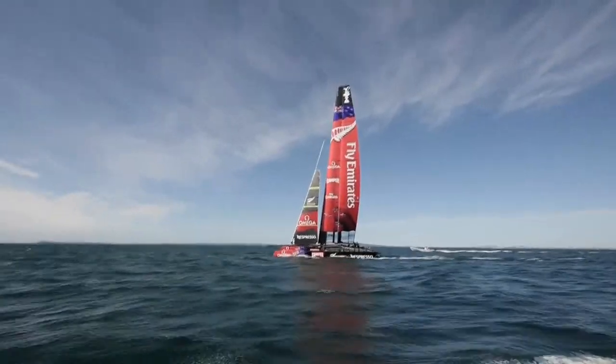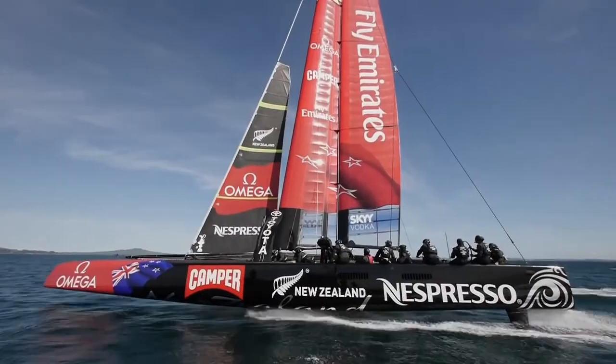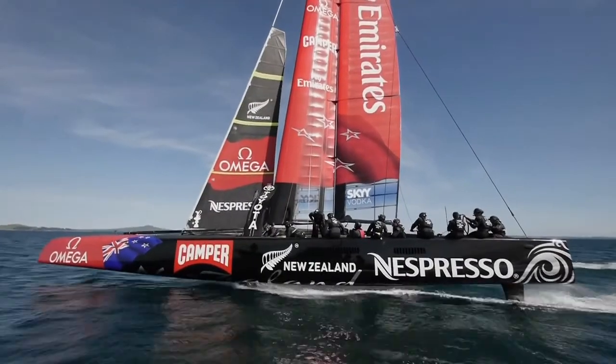Emirates Team New Zealand is the longest established team in the America's Cup. We can trace our routes all the way back to the competition in Fremantle in 1987. Fifteen years ago, all of our testing was either wind tunnel or towing tank, and we've finally made it to a 100% computational type environment.